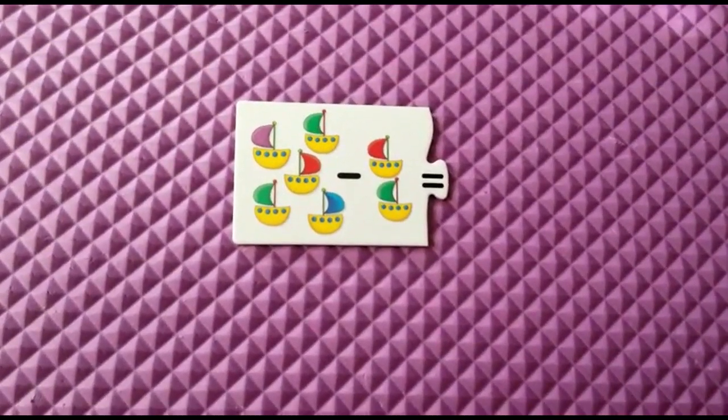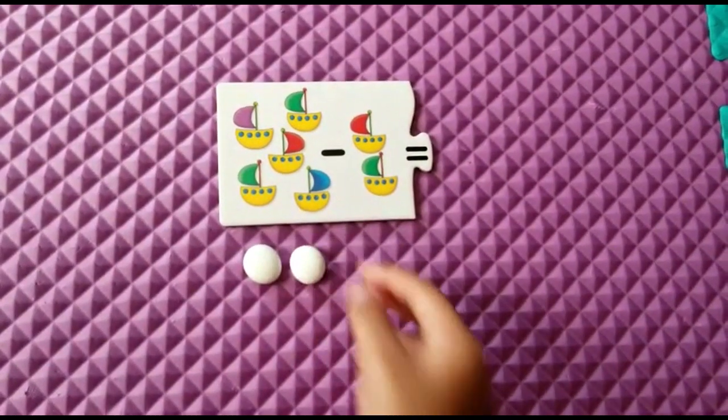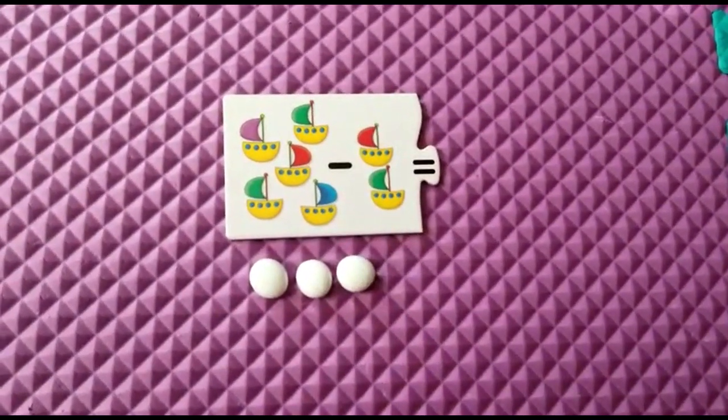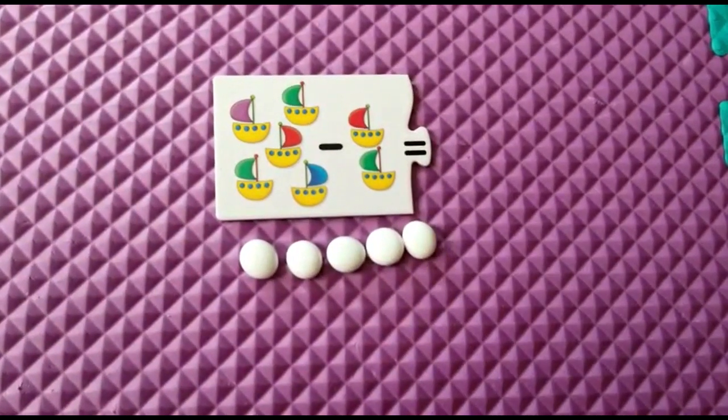How much paper is here to keep? One, two, three, four, five. Now how much do you have to subtract?